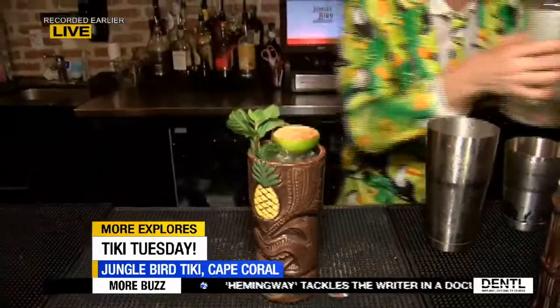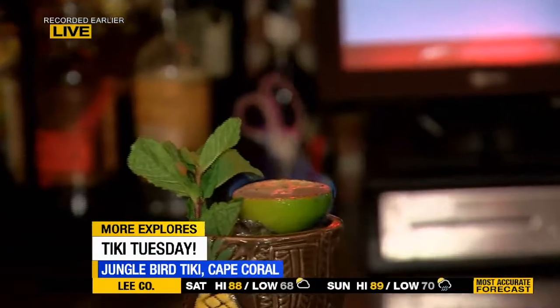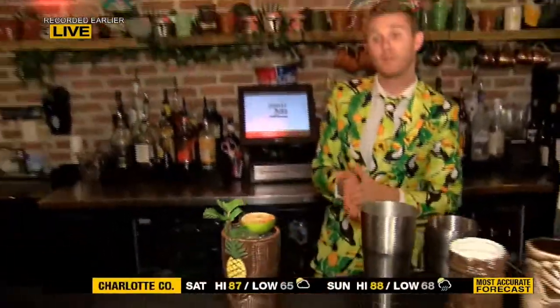Today is actually Tiki Tuesday, which means you can come and get classic tiki cocktails — all discounted. We do half-price tiki cocktails on Tuesday. Give her a little spark. Come down to the Jungle Bird, grab a great cocktail, great food. Happy hour every day, Monday through Friday, 2 to 5 — discounted drinks, discounted $6 appetizers. It's a fun spot.